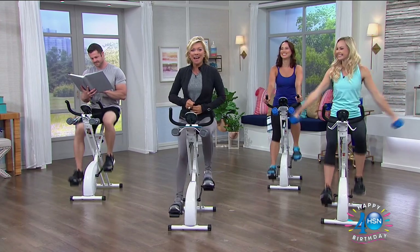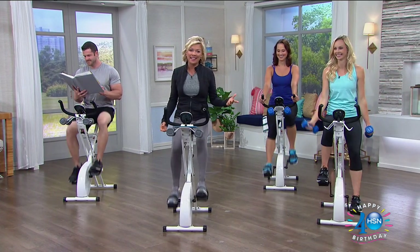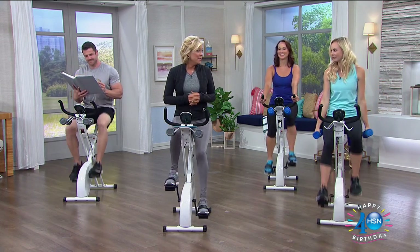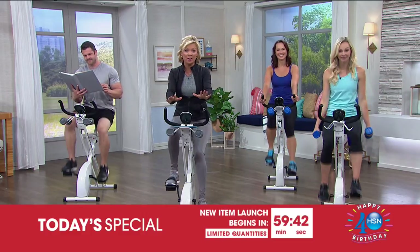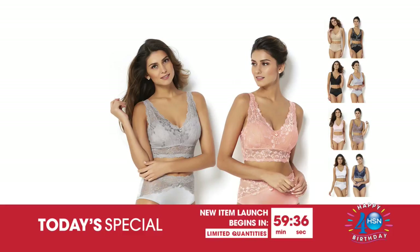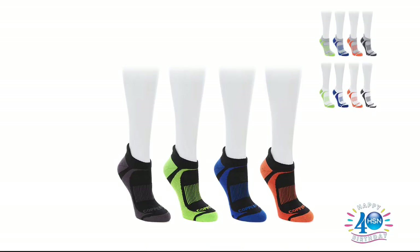Welcome back to HSN! I'm Callie, and Chris is here from ProForm — this is the last show of the entire birthday month. We only have 30 minutes for this presentation, and then at midnight we've got a today special from the amazing Rhonda Shear. After our ProForm X Bike presentation, we've also got incredible pieces from Copper Fit.